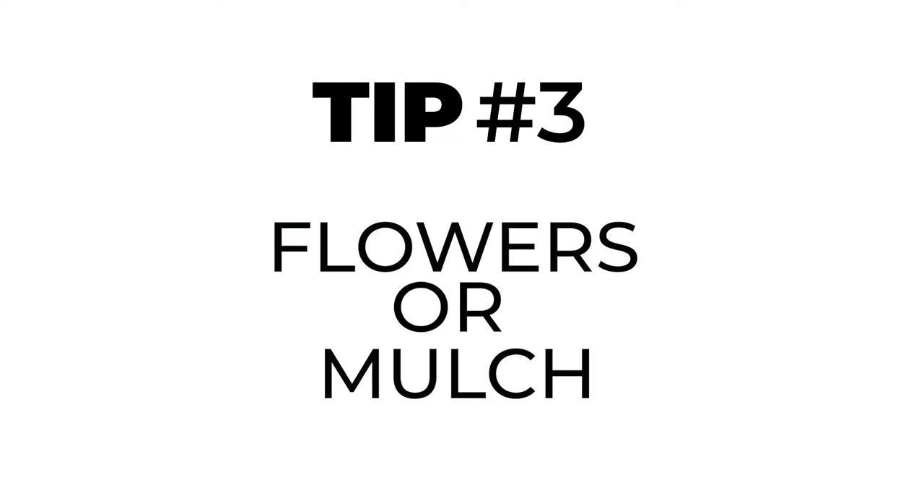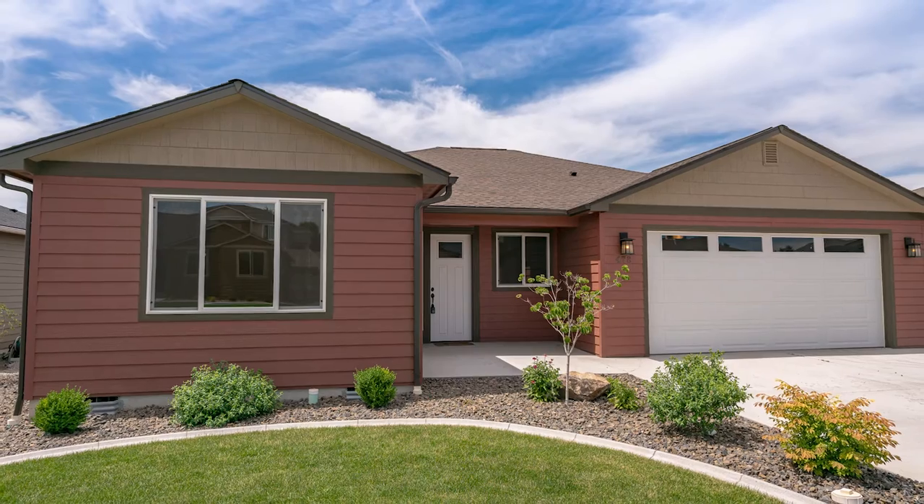Tip number three: add flowers and put some new rocks or mulch in your garden beds. Flowers and mulch are fairly inexpensive and make a huge impact on the curb appeal of your home.